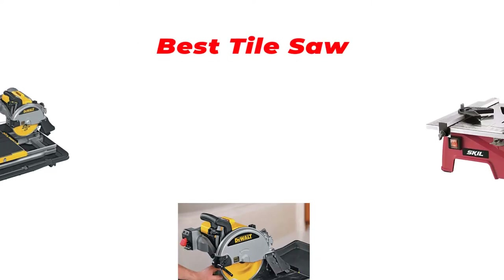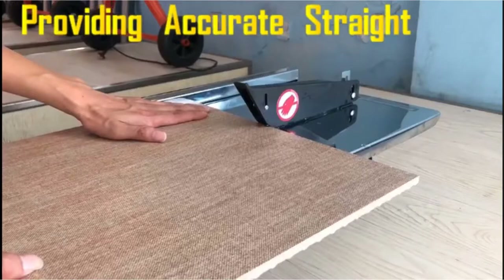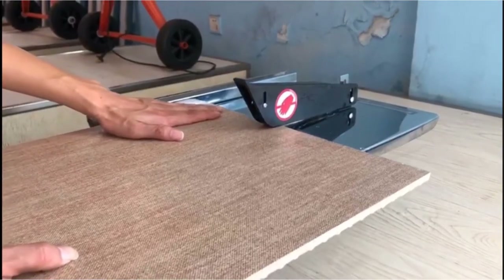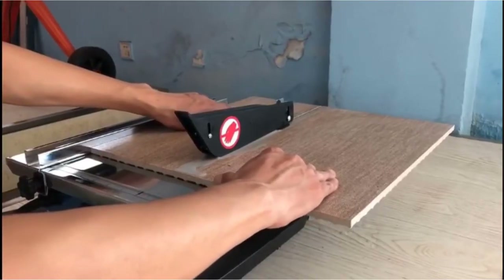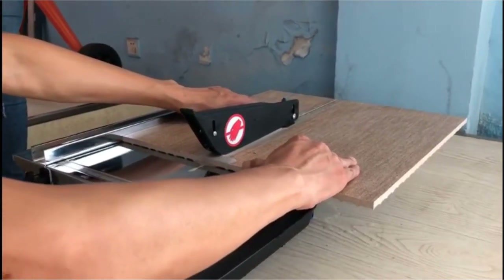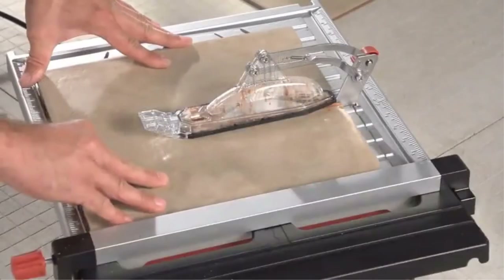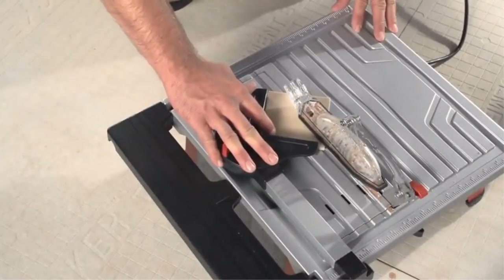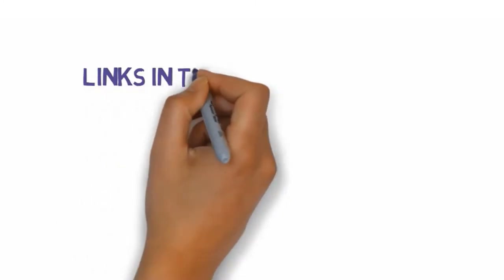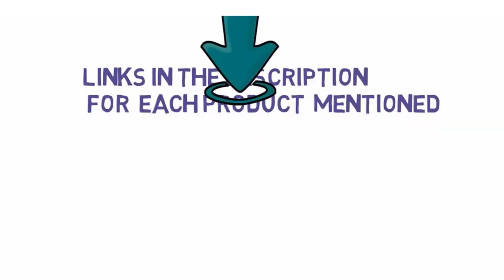Hi guys, in this video we are going to be checking out the best tile saws you can buy right now. We made this list based on our personal opinion and hours of research, and we have listed them based on type of features and price. We have included options for every type of user. If you want more information and updated pricing on the products mentioned, be sure to check the links in the description below.